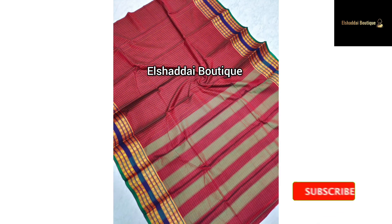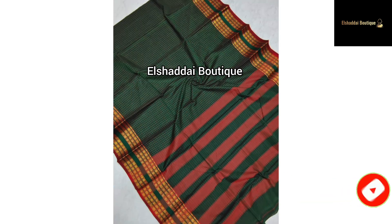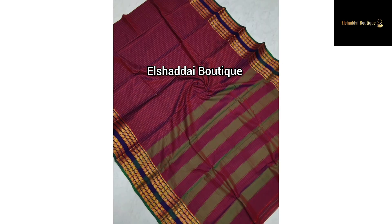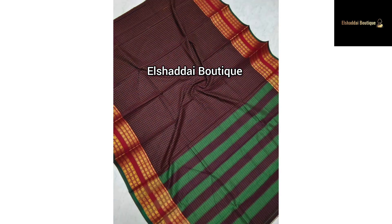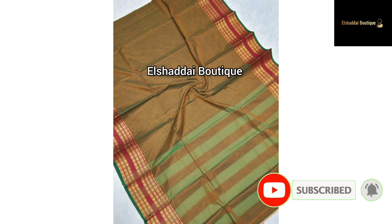Our next dress is a beautiful cotton dress. The blouse is plain with a running blouse included. There are different color options available. If you like this color collection, you can take a screenshot and buy it via WhatsApp. Please subscribe for more collections.